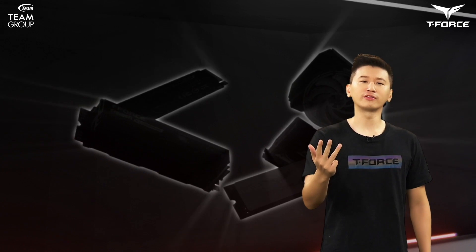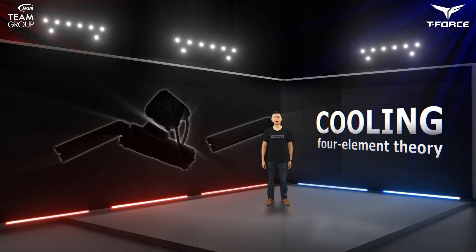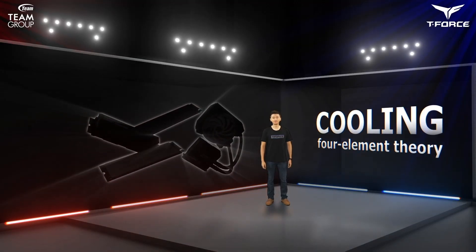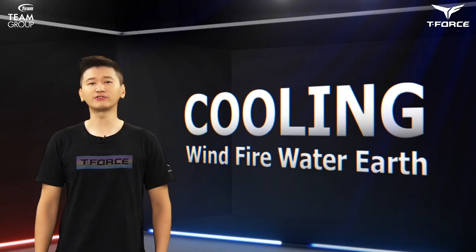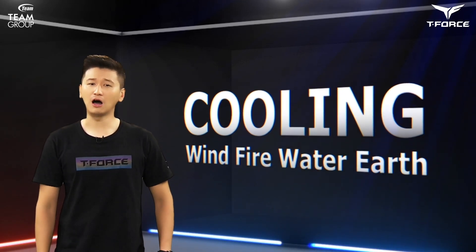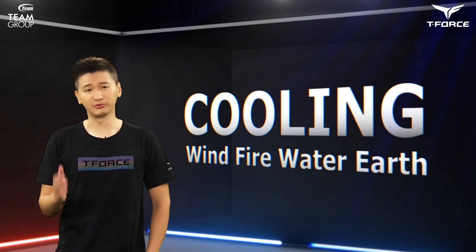Wind, Fire, Water, and Earth — the four elements are internal and original of all matter. Our first topic today is cooling. We'll be showing our powerful cooling modules, each based on one of our four elements, so we can learn about our comprehensive cooling solutions and patent technology that can satisfy any use scenario and demand with precision.